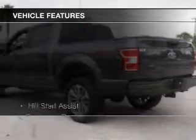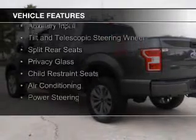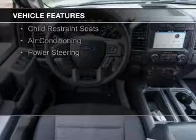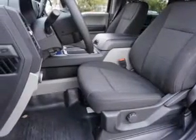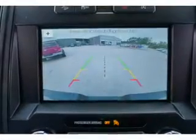The features include Hill Start Assist, Sirius XM satellite radio, digital audio input, an auxiliary input, tilt and telescopic steering wheel, split rear seats, privacy glass, child restraint seats, air conditioning, power steering.